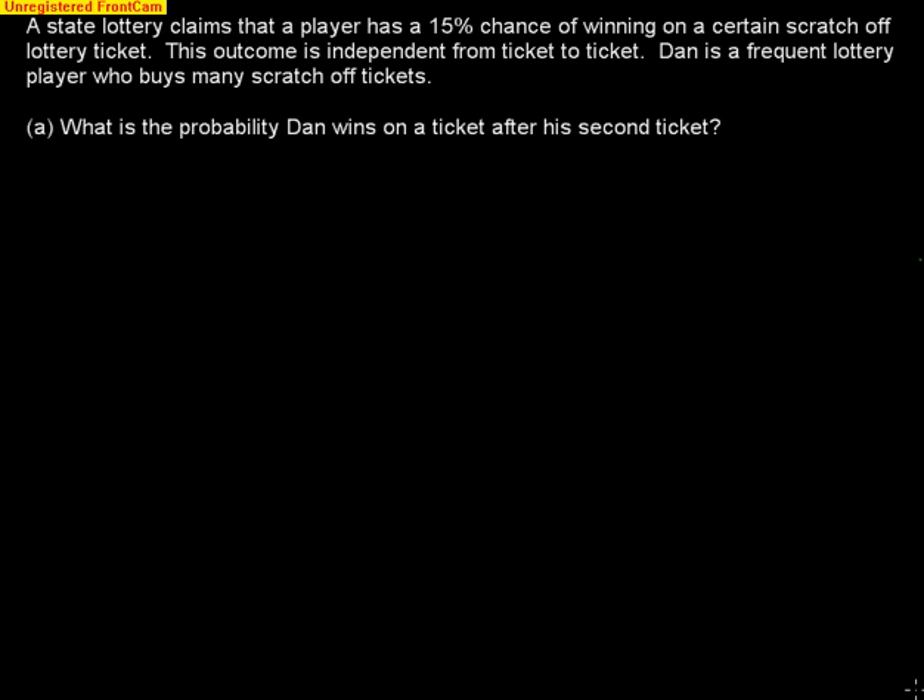This video is going to help us with a probability problem. A lot of students struggle with geometric and binomial probability, so this is the perfect problem to describe how both work so we can see them in action.